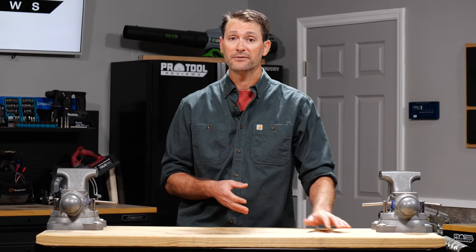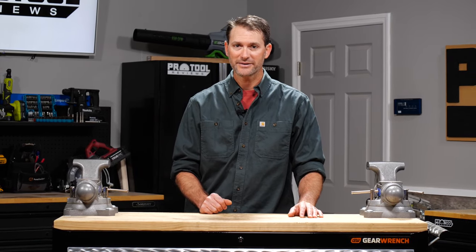We limited ourselves to the top 10 tools we think you'll need and we added some specific suggestions in the description below. Of course, over the journey of your home ownership, you're going to pick up more tools as you go along. Which ones would you add? Let us know in the comments below, and as always, thanks for watching.